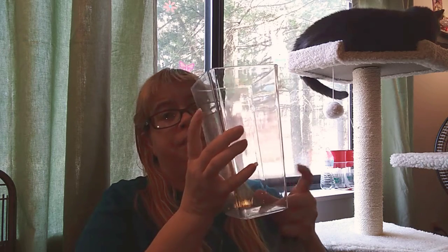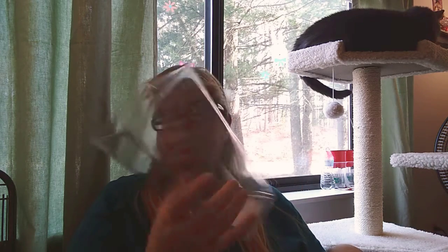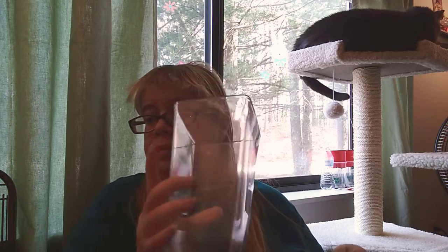Hi everyone, this is Melanie Wynn here. I have a small Dollar Tree haul for you today with some new items and some not-so-new items. I decided to get another vase — I'm doing another project with it, going to decorate it really nice.